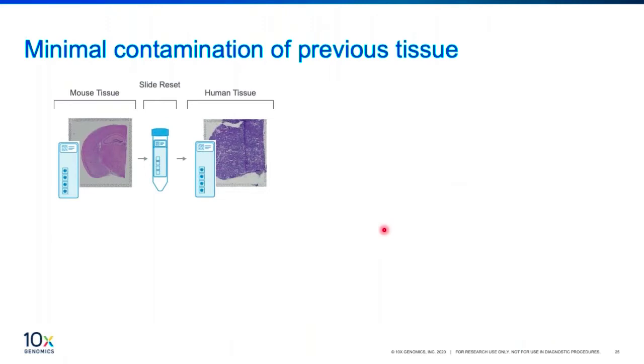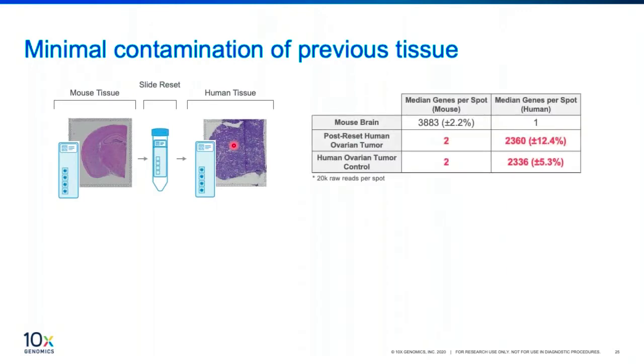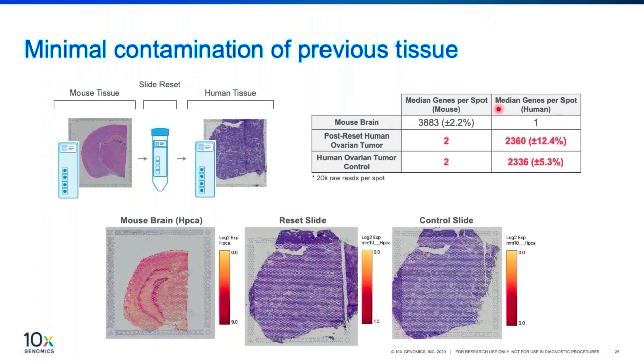This slide shows how effective the slide reset protocol is. Initially, we placed a mouse tissue in a captured area, then subjected it to the slide reset protocol to remove the mouse tissue. Thereafter, we sectioned human tissue and added it onto the same captured area. We generated the library and were able to successfully show that the post-reset human sample achieves similar data — similar median genes per spot — as when placed on a fresh slide. The reset data shows no overlapping of mouse and human data.